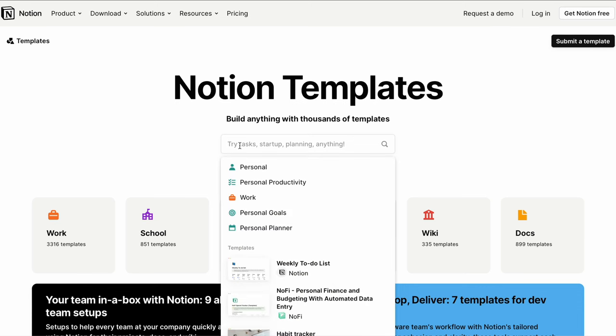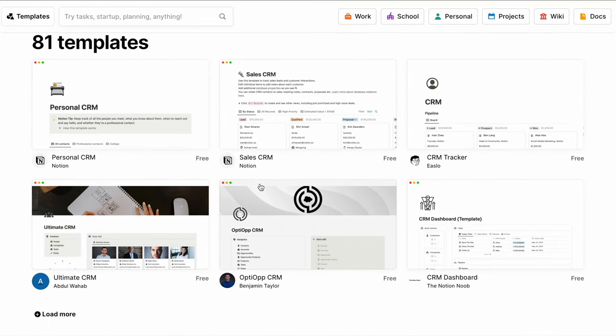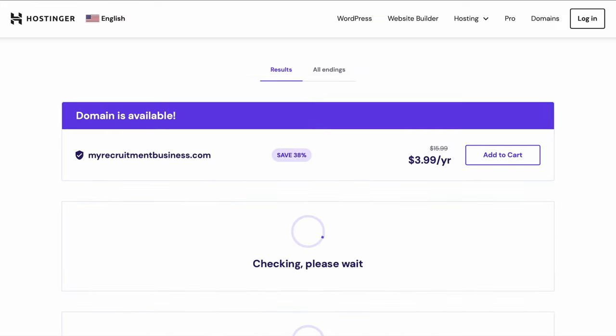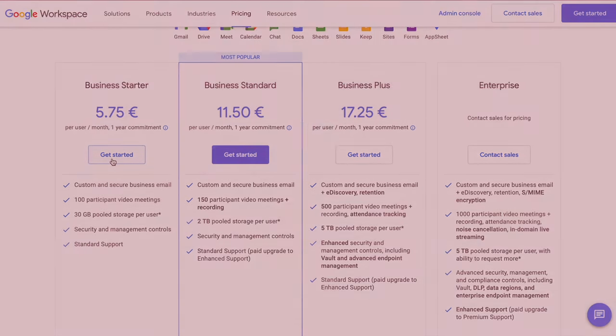All you need to start is a phone and a laptop. Use free online tools like Google Drive and Notion — they have free CRM and ATS templates you can use as a database, and everything is in the cloud. It will be very easy to migrate data from a Notion template to a proper CRM later on. I also recommend getting a domain and setting up a Google Workspace for a professional email address.